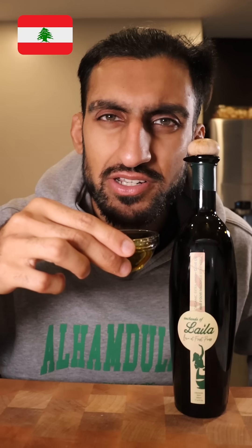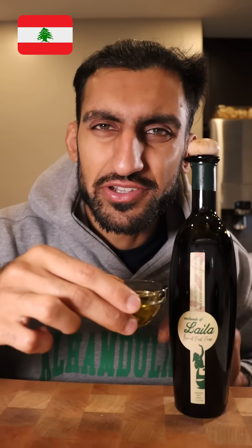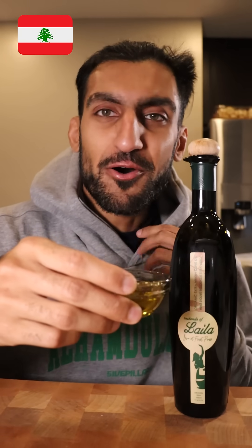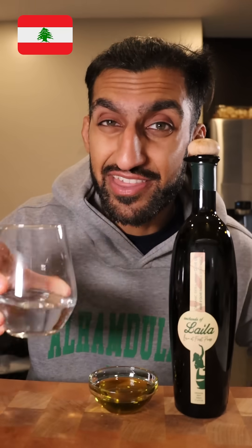Lebanese. Not too much fragrance coming out of the Lebanese one — a little bit floral, nothing too crazy. And there's a bit of spice. Oh wow, oh man — okay, that one's spicy. That one hit me in my throat.